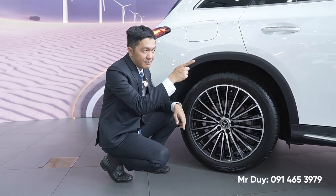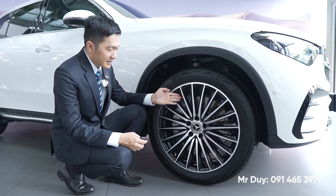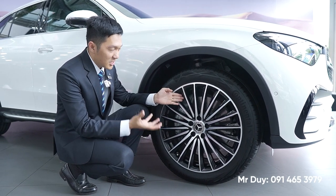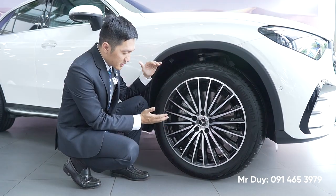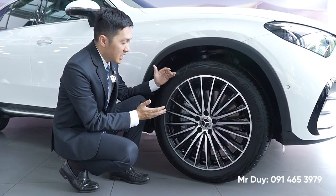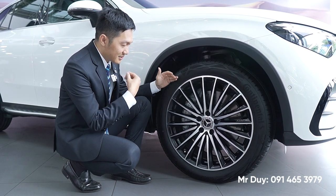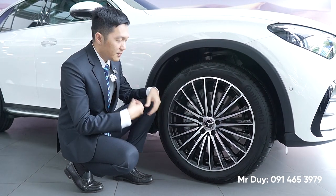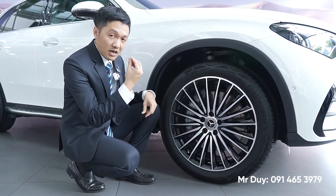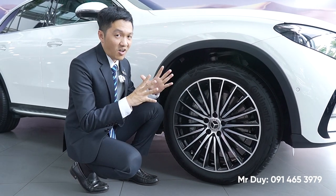Mâm xe lớn hơn 1 inch so với phiên bản trước đây. Đĩa phanh hiện tại to hơn, có đục lỗ; ngoài ra cụm phanh được thiết kế to bản hơn, có thể to gấp đôi so với phiên bản 2021-2022. Cụm phanh to hơn, đĩa phanh to hơn giúp chiếc xe phanh rất tốt, an toàn hơn rất nhiều so với phiên bản trước đây.